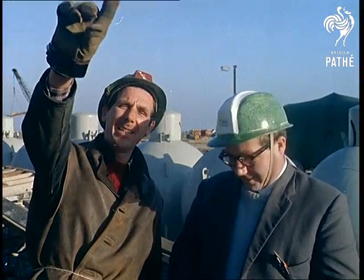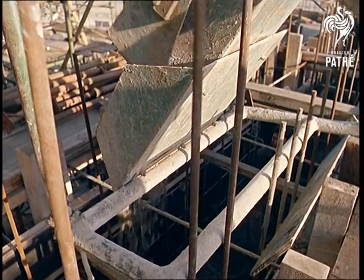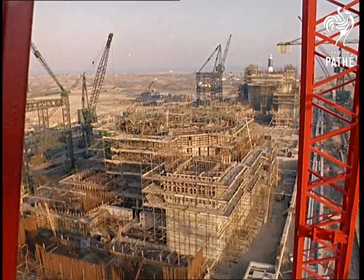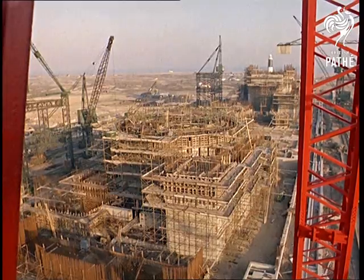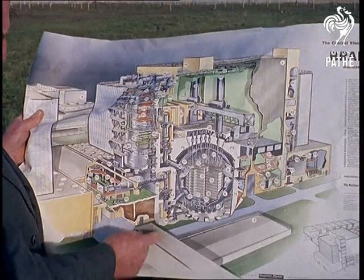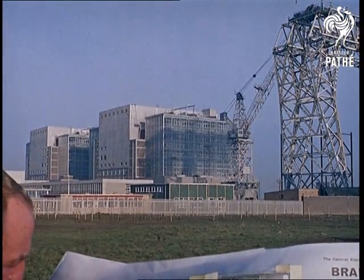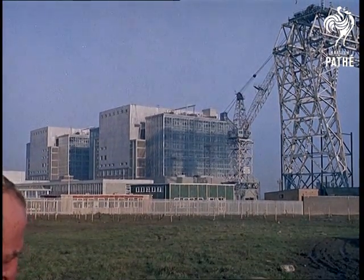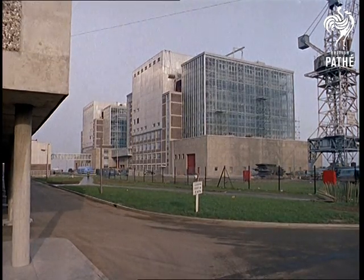Most of the nuclear power stations are situated on remote, undeveloped coastal sites — in this case Bradwell in Essex. The reason is that an enormous, unlimited supply of cooling water is essential, and this is easily obtained from the sea. The design of the power station clearly shows the trend of the future: fine, open buildings which will provide a major source of the country's electricity in the coming years.